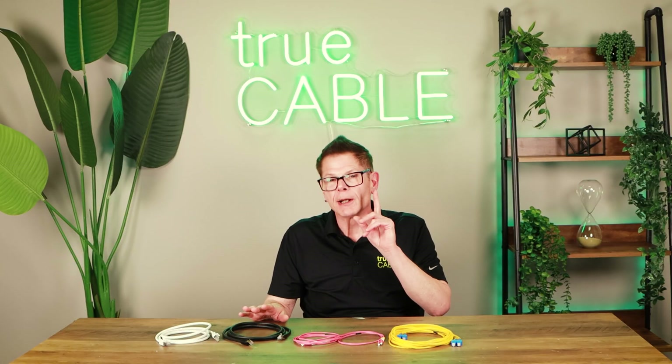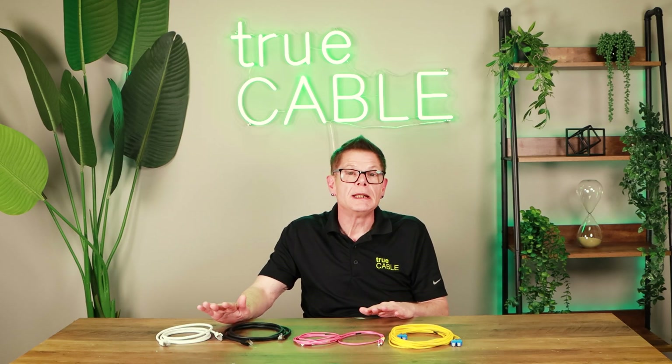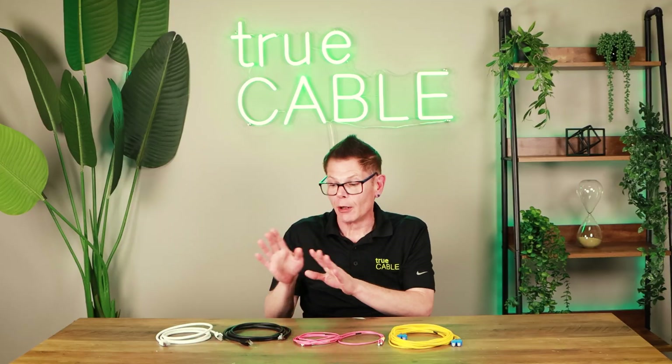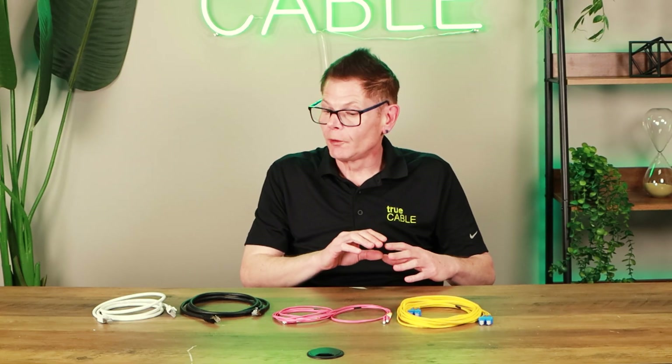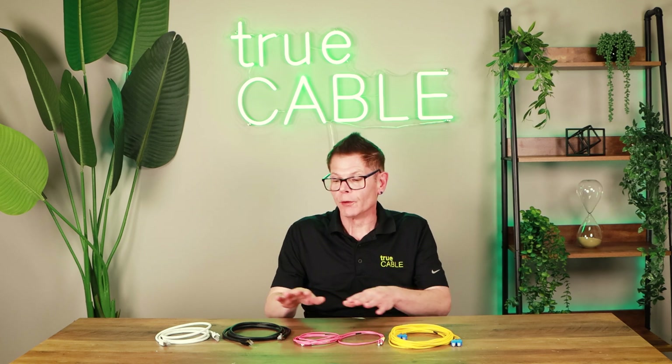There is one thing that fiber optic can't do that copper Ethernet will always be able to do, and that is Power over Ethernet. If your needs include Power over Ethernet, then you are restricted to copper twisted pair Ethernet cable to transmit both data and power over the same cable. So for PoE, you're restricted to copper.